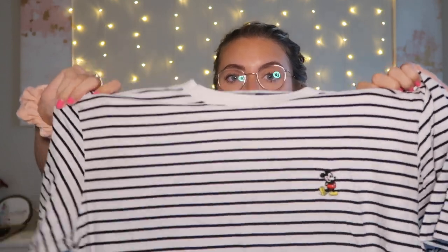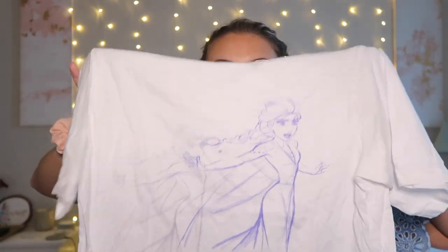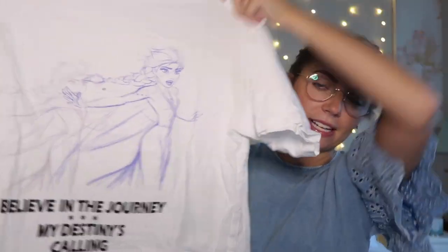Next up are shirts from Uniqlo. Uniqlo is actually one of my most favorite places to get Disney shirts — the quality is really good, they're always very soft, and most shirts are under $15, which is a steal. This is one I've had for a very long time and it is very well loved. It's a little black and white striped one with a Mickey embroidered on the front — just classic. When Frozen 2 came out, they did a Frozen line of shirts. I saw them on Instagram, called my friend Clancy, and said 'we're going to Disney Springs right now.' I bought three of them. The first has a little sketch of Elsa and says 'believe in the journey, my destiny's calling.' The text looks like it was made on Microsoft Word, but I like the Elsa art.